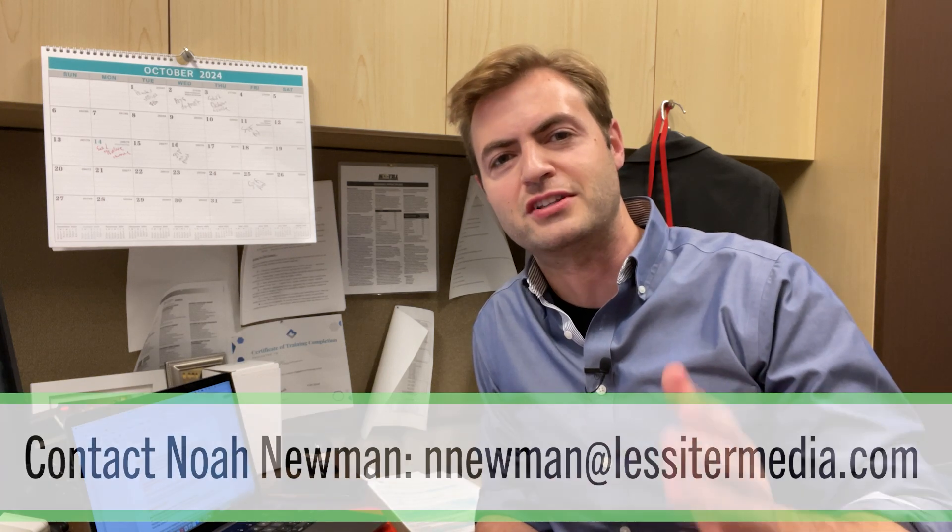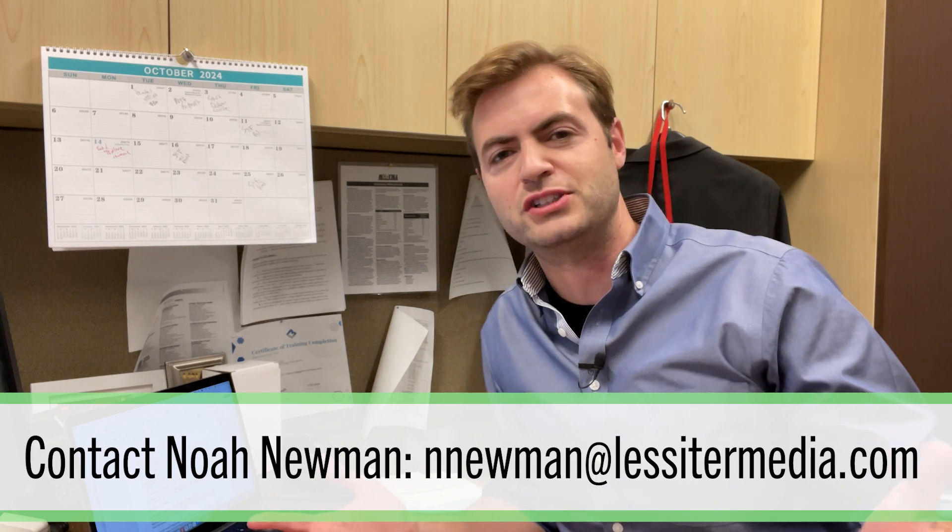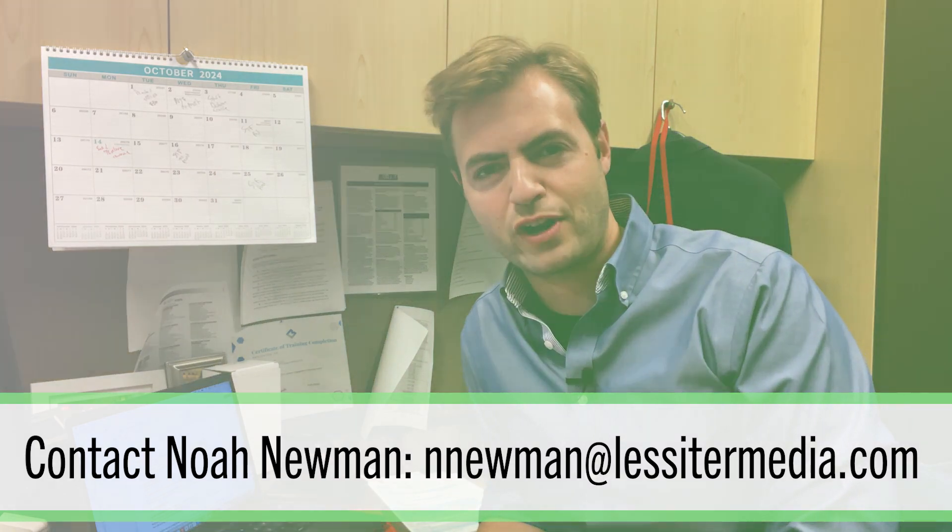Ray will dive much deeper into his cover crop playbook, including some of the innovative experiments he has planned for 2025. Can't wait to hear about that. Head to no-tillconference.com to download the program and register. We'd love to see you January 7th through 10th in Louisville, Kentucky. Shoot me an email at newman@lессermedia.com if you have any questions. Until next time, have a great day.